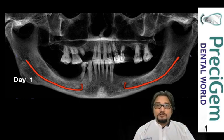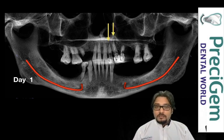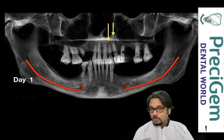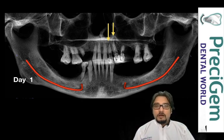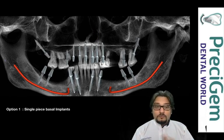So it was decided to go for full mouth dental implant fixed teeth. If you notice the arrow, it suggested there was a massive bone loss due to infection, and that's where our plan was to give him two types of options.